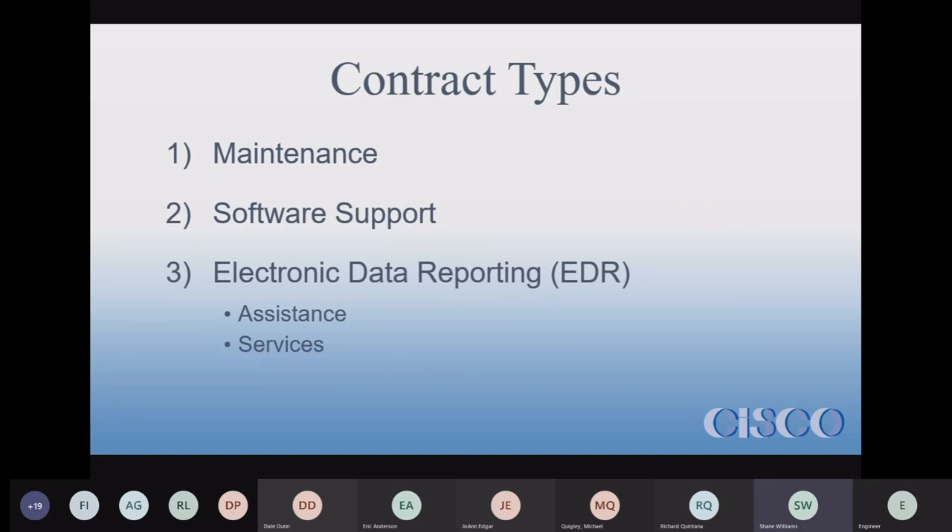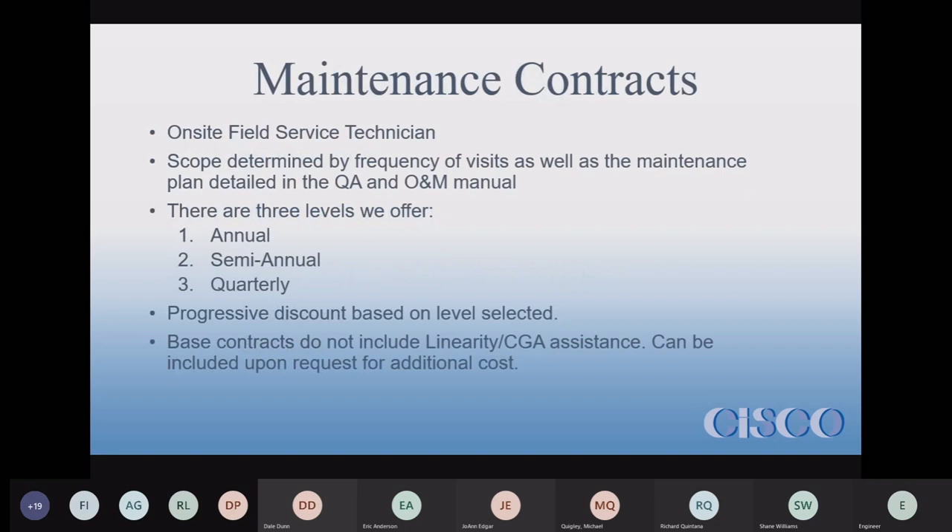Our service contracts cover maintenance, software support, and electronic data reporting contracts. There are actually two subsets under that for assistance services.